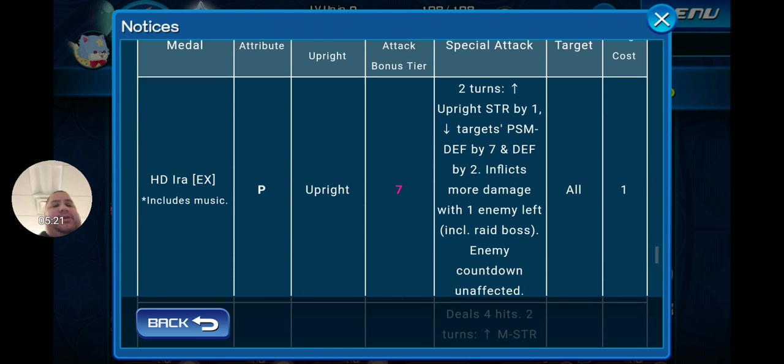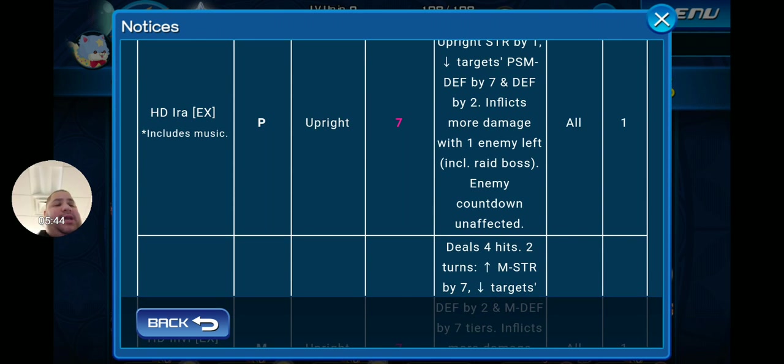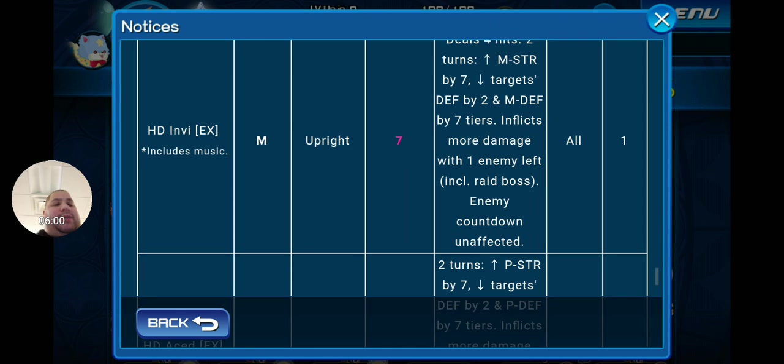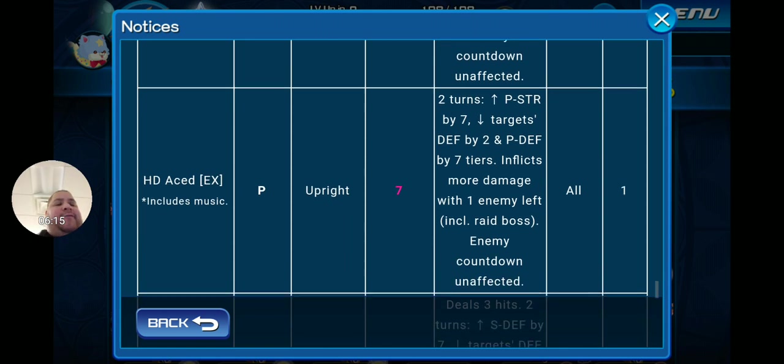HD Ira EX, which includes music, is a Power Upright Tier 7, one-gauge AOE for two turns. Upright strength goes up by one tier, targets PSM defense goes down by seven tiers and defense by two, inflicts more damage with one enemy left, and raid boss enemy countdown is unaffected. HD Envy EX, which includes music, is a Magic Tier 7 Upright one-gauge AOE dealing four hits for two turns — magic strength goes up by seven, targets defense goes down by two and magic defense by seven tiers, inflicts more damage with one enemy left, raid boss countdown unaffected. HD Acid EX, which includes music, is a Power Tier 7 Upright one-gauge AOE for two turns — power strength goes up by seven, targets defense goes down by two and power defense by seven tiers, inflicts more damage with one enemy left, raid boss countdown unaffected.